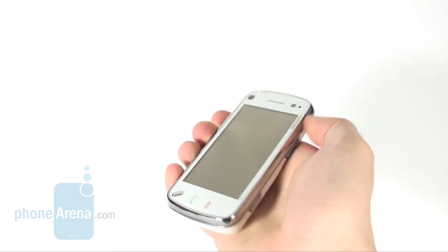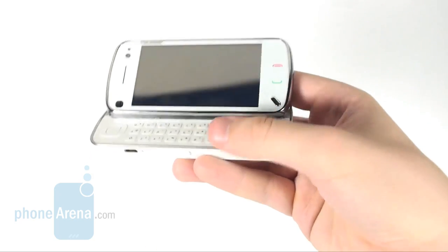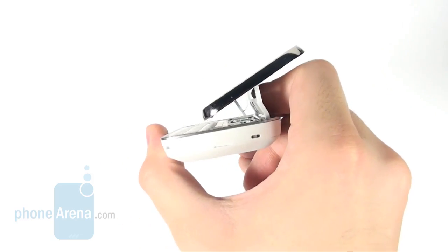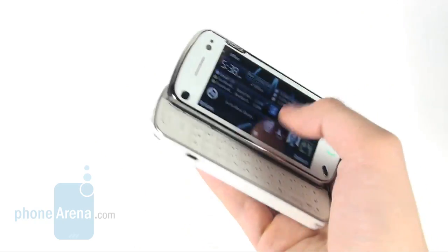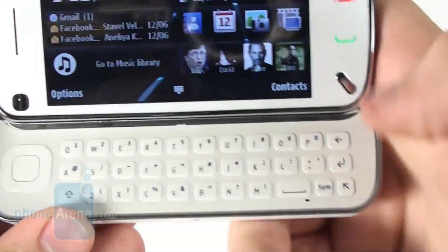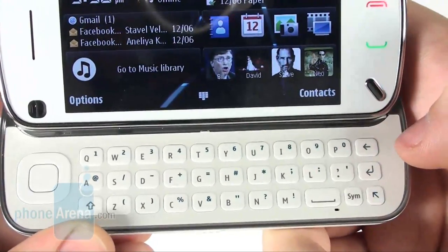Now let's open the N97 and engage its QWERTY keyboard. As you can see, the display remains tilted while the phone is open and unlike the HTC Touch Pro 2, this particular angle cannot be changed. You will also immediately notice the space key that isn't located in the middle but on the right.